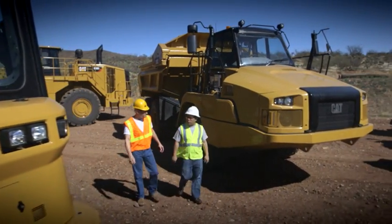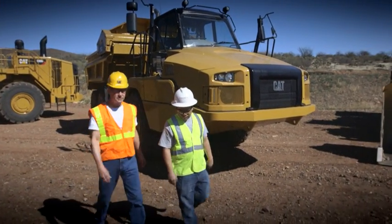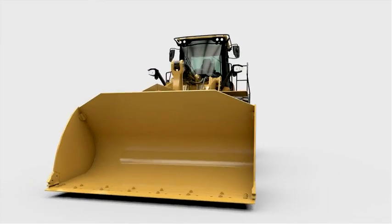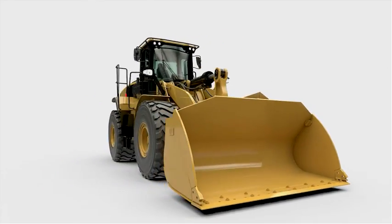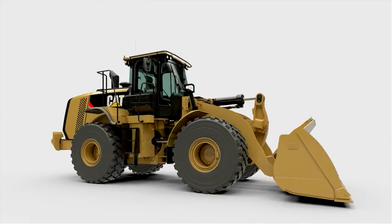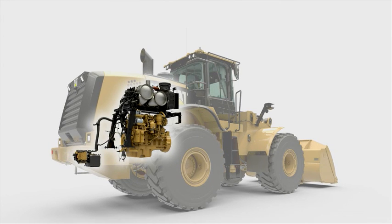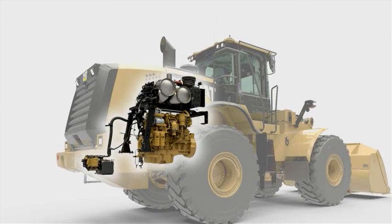So, Danny, can you tell me a little bit more about the new CAT equipment? Yeah, Edgar, of course. Caterpillar made the biggest changes several years ago. The majority of the iron in this machine is the same as the previous model. That's great news for us. With so much proven technology, you're looking at some of the most reliable products ever introduced by Caterpillar.